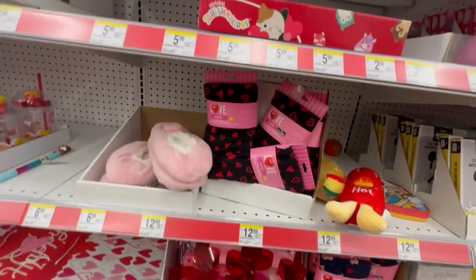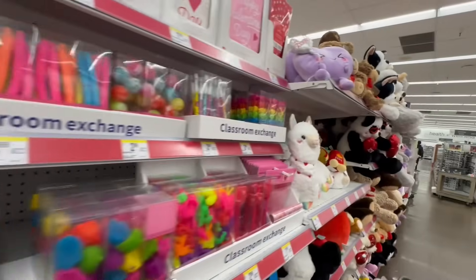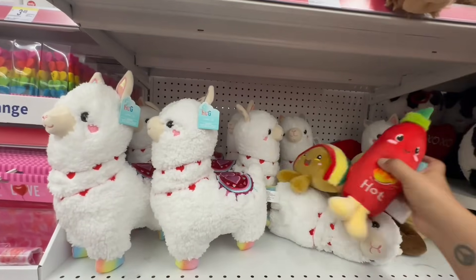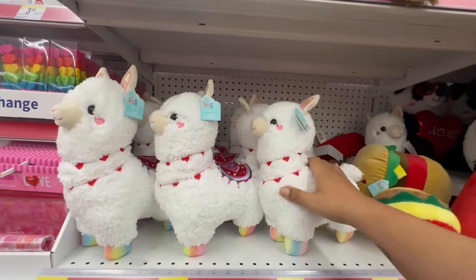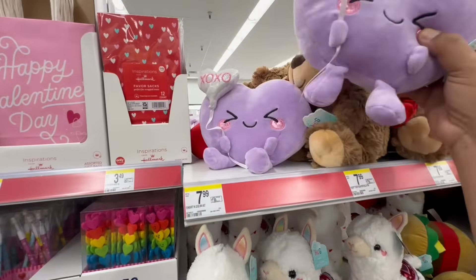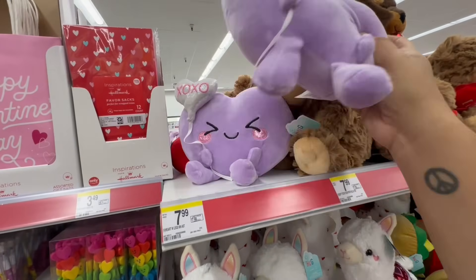I know Walgreens carries some pricey stuff, so take it with a grain of salt. But look at these — $7.99. I can see why they're $7.99; these are worth the price. Some other items are too small and I don't think they're worth it — but that's my personal opinion. And oh my God, look at these — $7.99 for these cute little plushies.